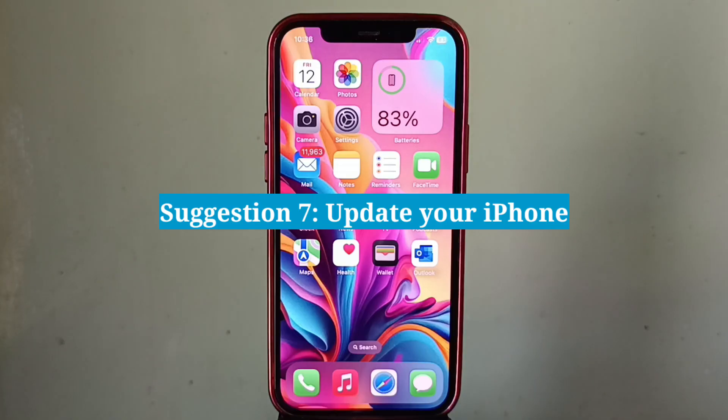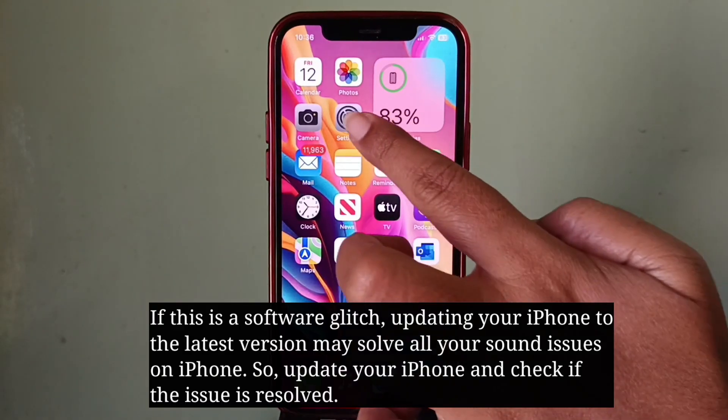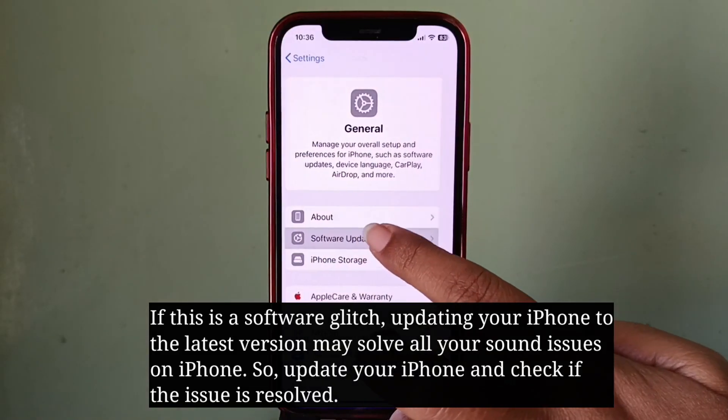The final suggestion is update your iPhone. If this is a software glitch, updating your iPhone to the latest version may solve all your sound issues. So update your iPhone and check if the issue is resolved.